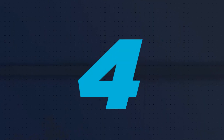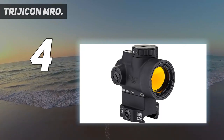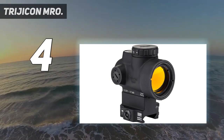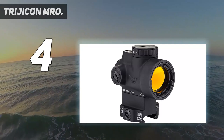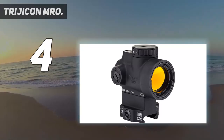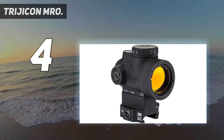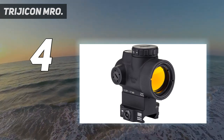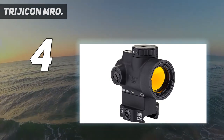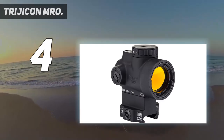Coming in at number 4: the Trijicon Amaro. The Trijicon Amaro is a slightly pricier optic, but when it comes to bomb-proof optics, Trijicon is a major name in the game. The Amaro is a circular optic on a compact frame, sporting a 25mm objective lens with a 2 MOA red dot. It was built for the AR-15, and it shows. The optic has a variety of mounts available that allow different levels of co-witness with AR height sights. It also offers 8 brightness settings, two of which are night-vision compatible.